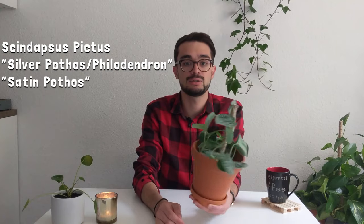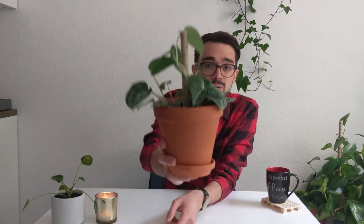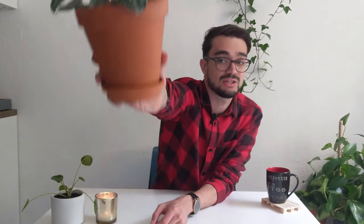Moving on to number six, we have the Scindapsus pictus, also commonly known as the silver pothos or satin pothos. As you can see, the leaves have this pretty silver variegation on them — I just love this plant so much. It does not need much light; it can tolerate much darker situations than the Monstera deliciosa. It's also much easier to tell when to water because of what the leaves do.